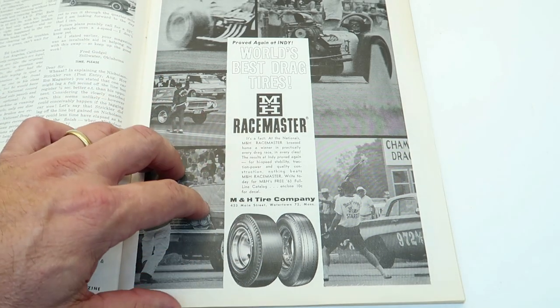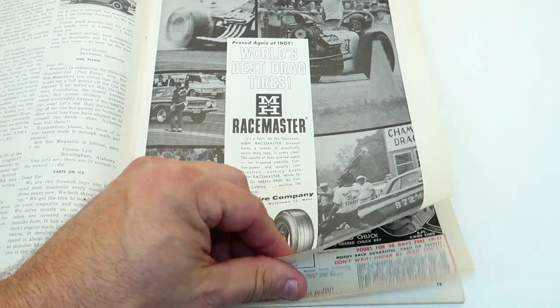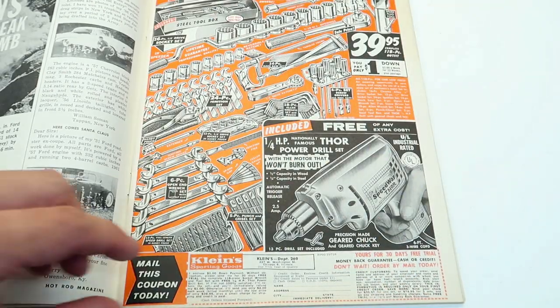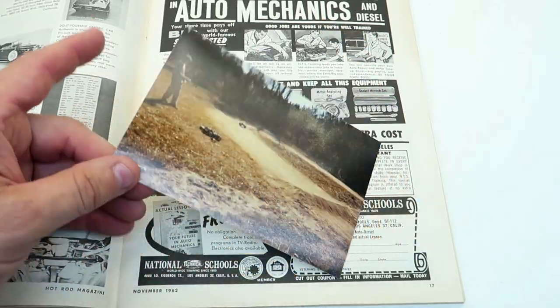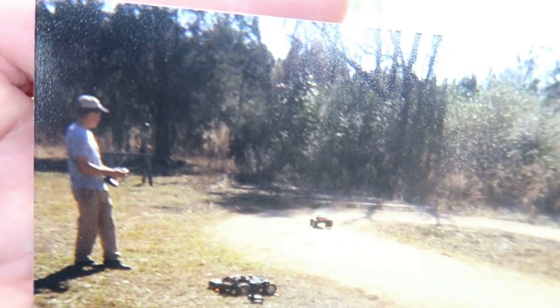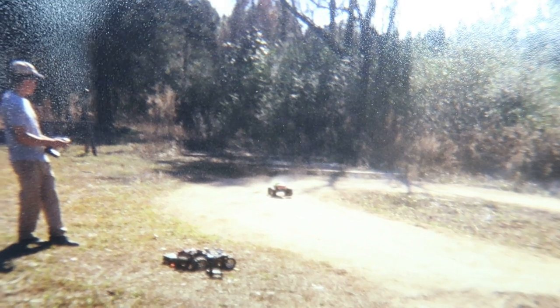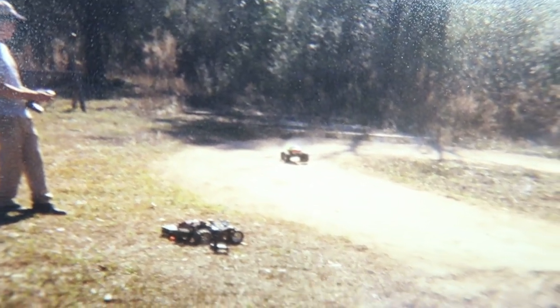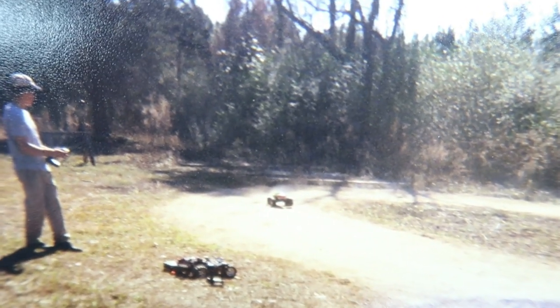I'm not sure — do some of the nostalgia-type dragster car kits have that type of tire? I do have one sitting here and I could open it up in a minute. Here's another picture of me — I was young. Ripping it around the track, looks like the left front's off the ground. There's another T-Max in front of me. Good times.